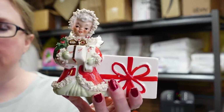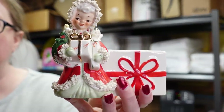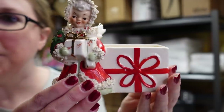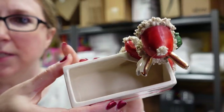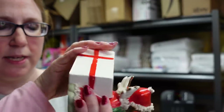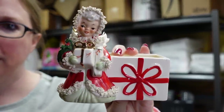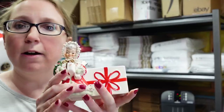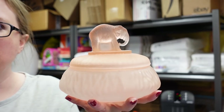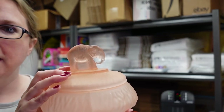I got another vintage Christmas item — a really sweet Napko spaghetti trim Christmas angel planter in really nice condition. The sticker is no longer on the bottom but she is Napko. We won her for $22 and listed her as a buy it now for $49.99.